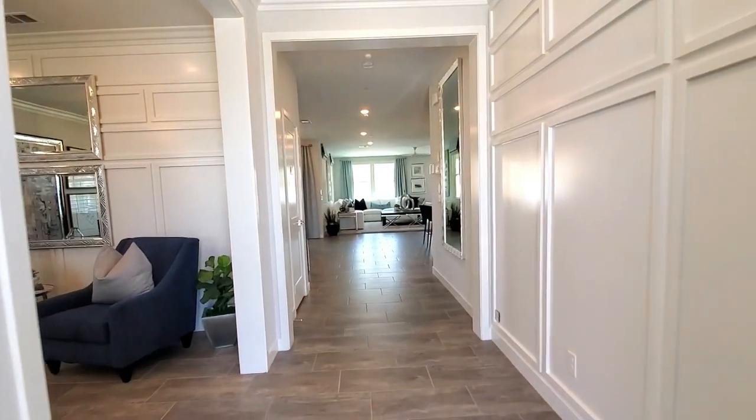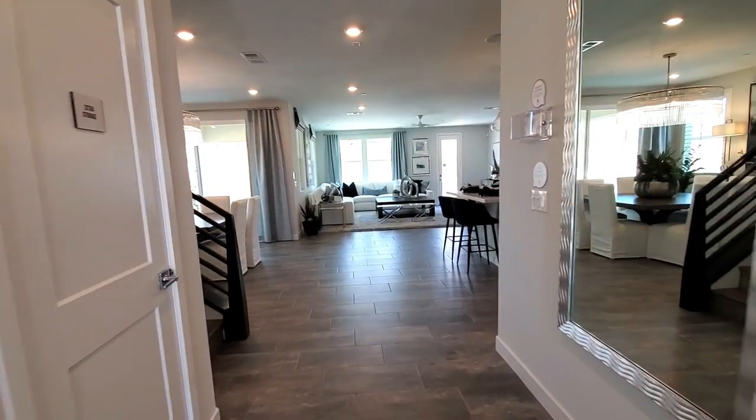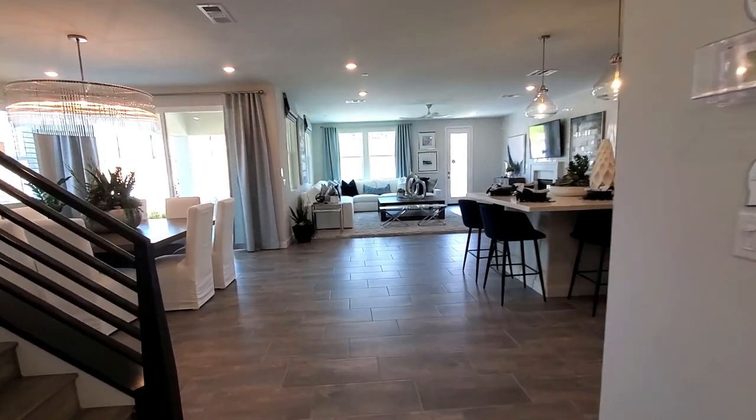Be prepared to be dazzled. This home is fabulous top to bottom. It has a spacious entry and hallway with high ceilings, and the flooring looks fantastic.